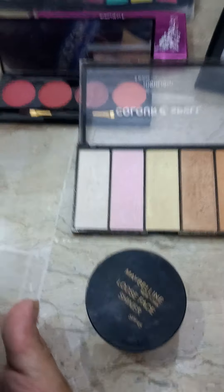This is also a glitter eyeshadow but they are very dark. These are some nail colors. I have many nail colors but I have given them to my sister.